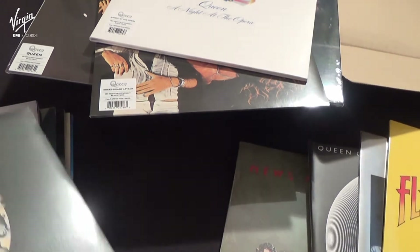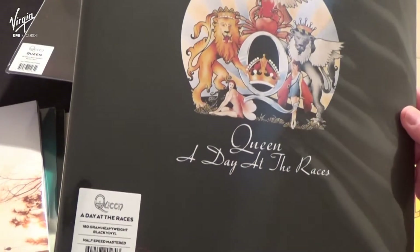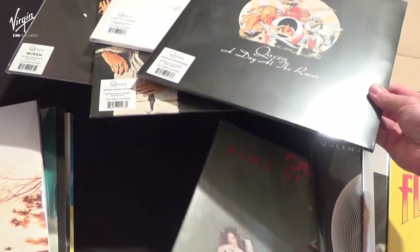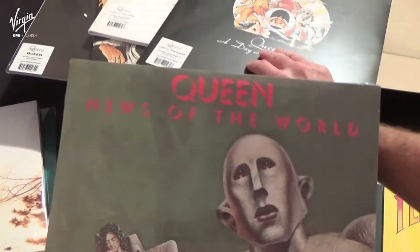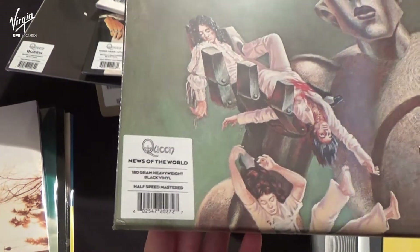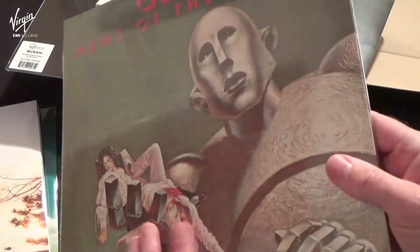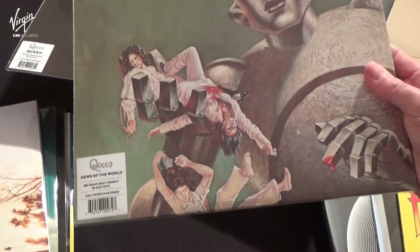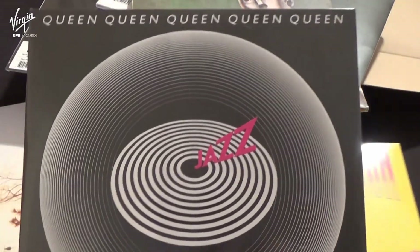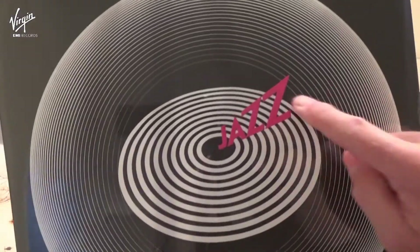And A Day at the Races. Again, if LPs were released with gatefold sleeves, like A Day at the Races and News of the World, then they are recreated here for these releases and included all the inner sleeves as well. And the Jazz LP, also with an embossed title on the front of the cover.